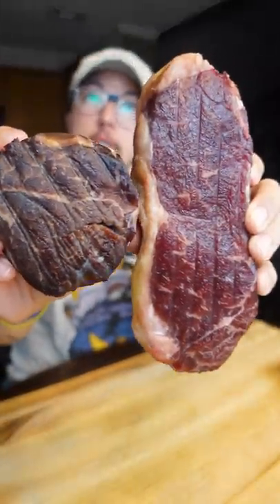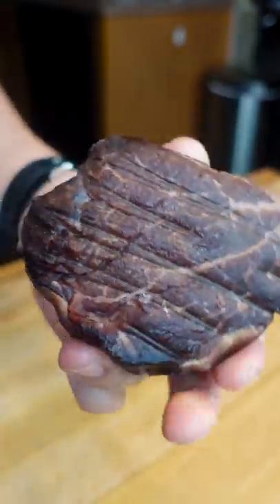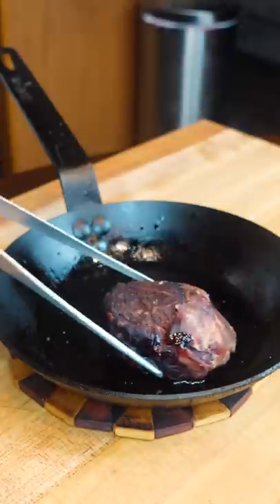Let's make the ultimate steak sandwich. We got a New York strip and a dry-aged filet mignon — both 100% grass-fed beef from ButcherBox. ButcherBox offers convenient meat delivery with flexible boxes and quality meat from animals that are treated right.